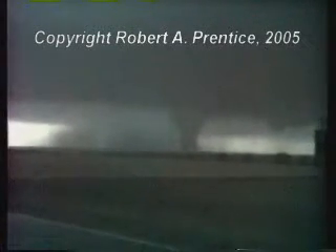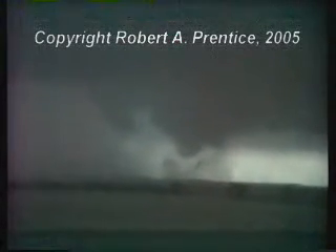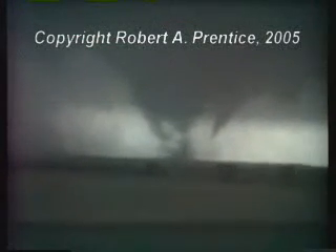Closer than the one before. Multi-vortex. Multi-vortex. Strong inflow. I focused it. Multi-vortex. Very strong winds. Tornado appears to be multi-vortex and quite large. Incredible.